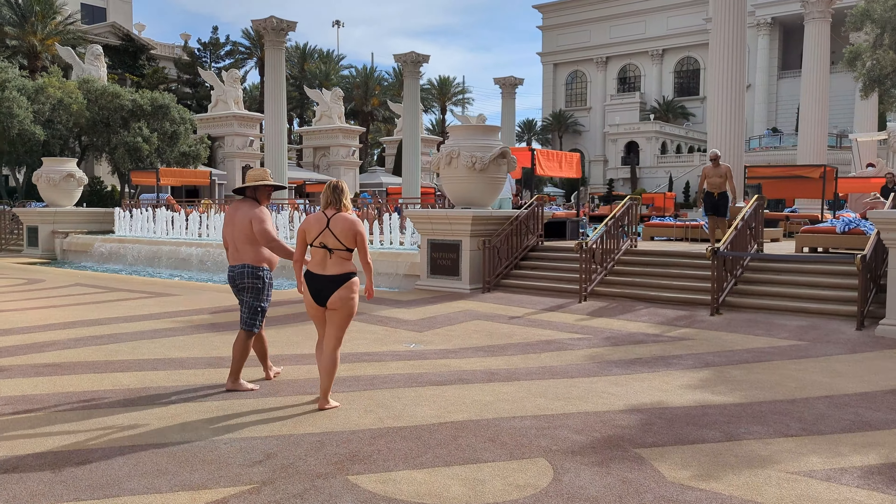Now let's make our way back to the Apostrophe Bar and down the hallway to the Bacchanal Buffet, touted as the largest buffet in Las Vegas with over 250 menu items. We will now make our way back towards the lobby, where we will pass the palace court tables on the right — a high roller room with roulette, blackjack, and craps tables.